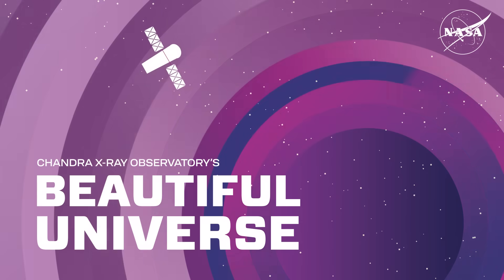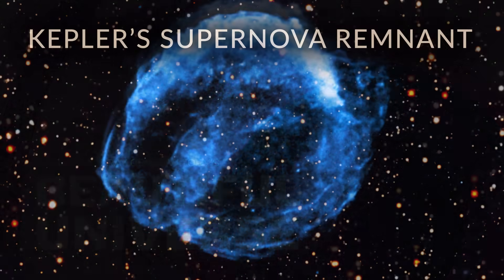Visit Chandra's Beautiful Universe. Kepler's Supernova Remnant.